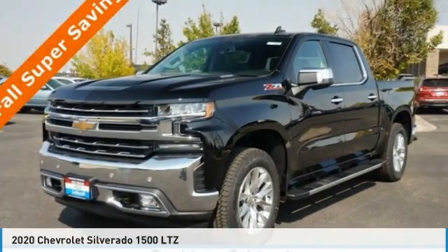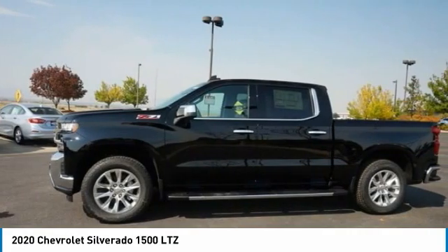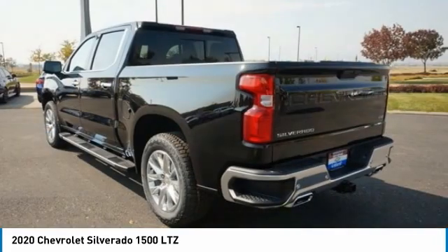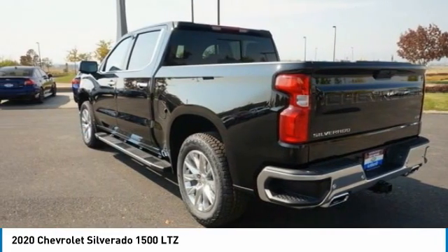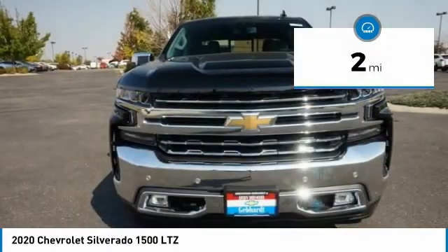You are going to love the 2020 Silverado 1500. The Chevy Silverado 1500 has the lowest cost of ownership of any full size pickup. This vehicle has less than 100 miles. Here are some of this vehicle's great options.